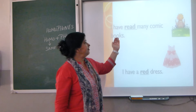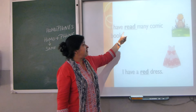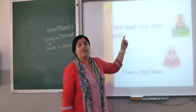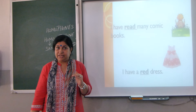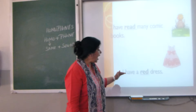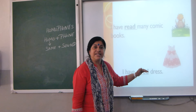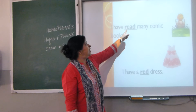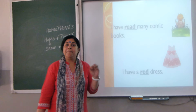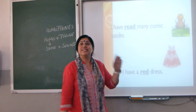Next: 'I have read many comic books.' Here 'read' — R-E-A-D — is the past form of the verb 'read.' And 'I have a red dress' — R-E-D — red is a colour. Again, both words sound the same but are different in meaning and spelling.